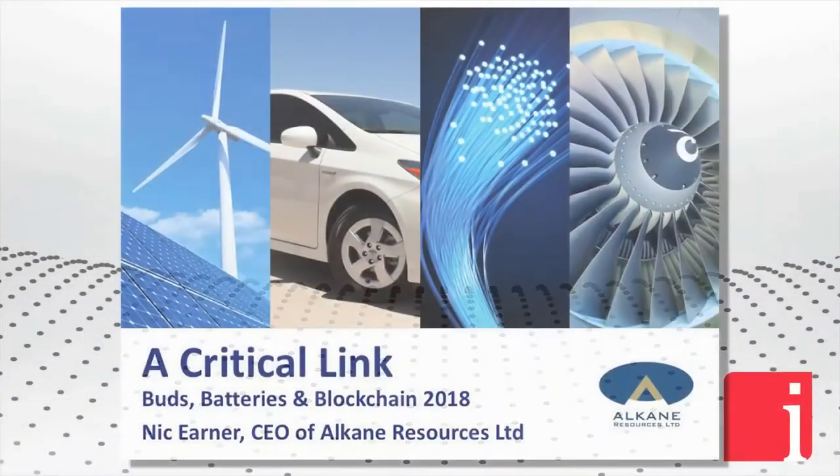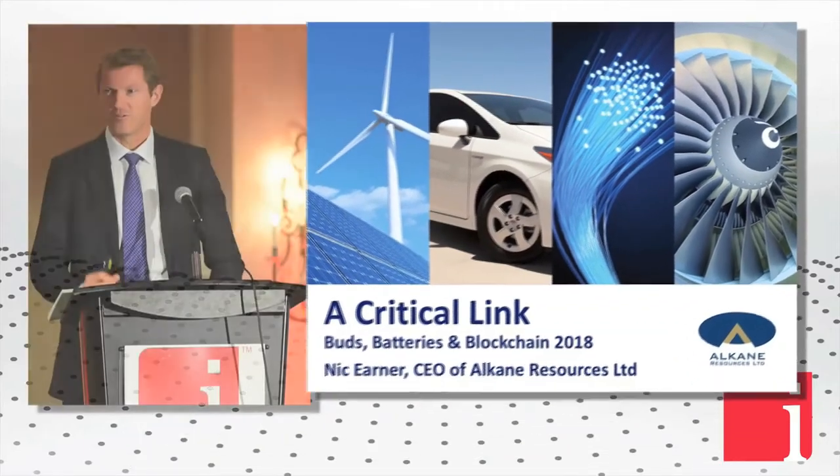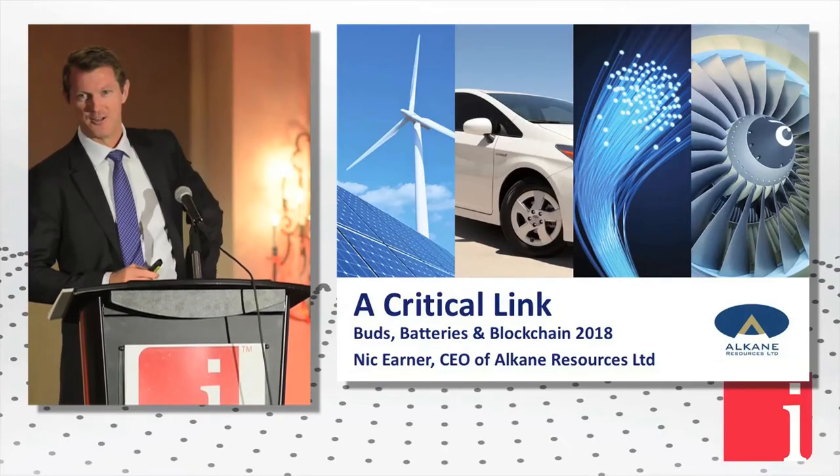Thanks, Tracy. G'day everyone. I'm from Australia, which is why my voice is really clear and I've got these dulcet nasal tones, so forgive me if I drawl too much.